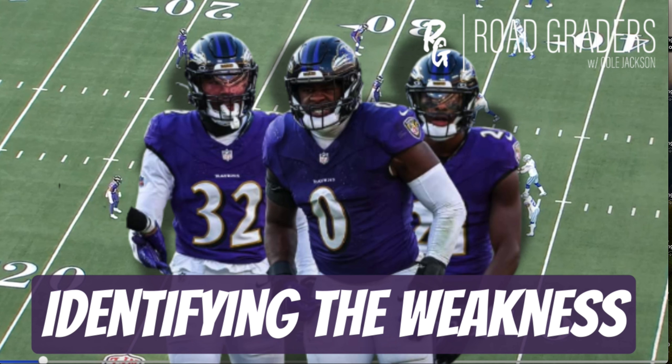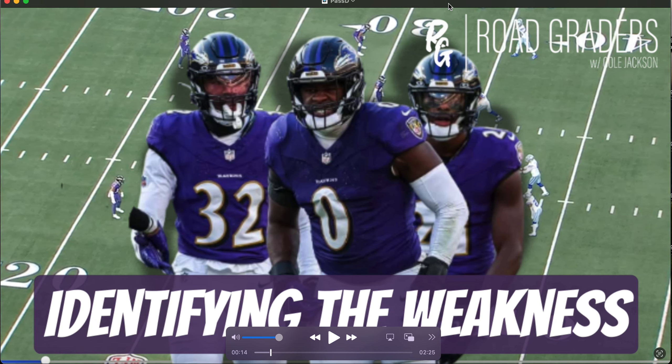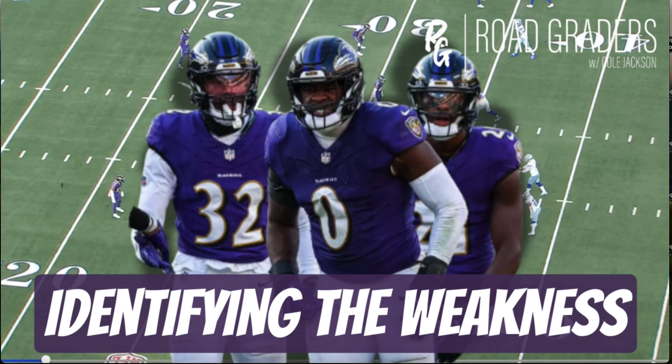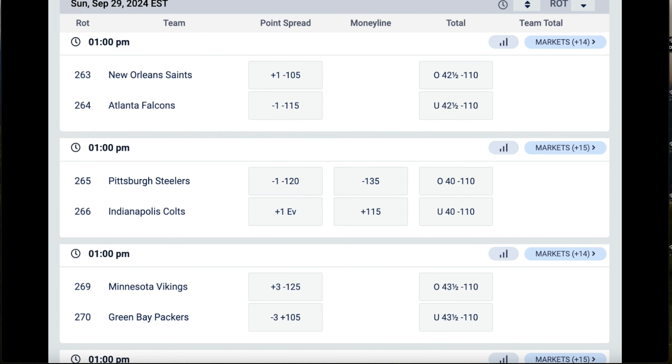I want to use one video to try and address all of it, because there was something I noticed in how the Dallas Cowboys attacked this team. You can go on Twitter, check out Denard Melton, Spencer Schultz — all these guys also diving into the film talking about the same stuff. I'll try to do my best to break it down. As always, drop a comment below, exchange your ideas especially on the coverages, let me know what you guys think, hit that like button if you enjoy this breakdown.